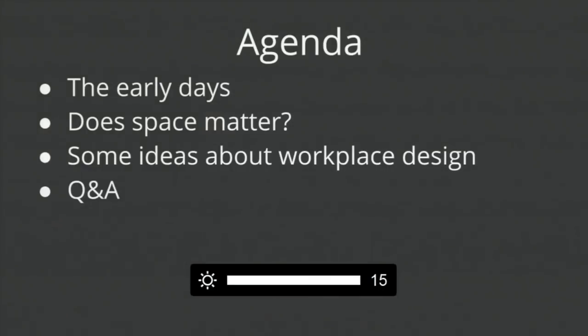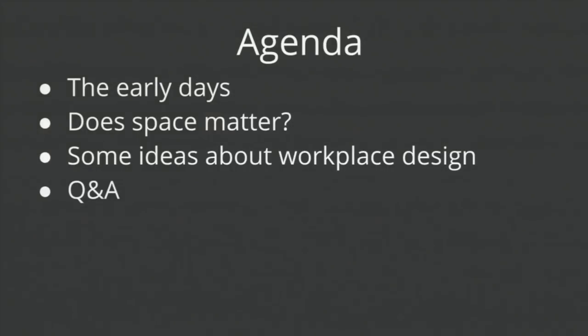What are we going to talk about today? We thought, talking to a startup audience, it would be nice to look back and see where did we start 15 years ago — what did Google look like 14-15 years ago. Then we want to look at the question of does space matter and how do we design with data to figure out what matters and what doesn't — how do we make design decisions at Google? We want to share some ideas about workspace design and show you the thought process behind the design decisions that led to these spaces, which might give you ideas helpful for your own space design. After that we'll open it up for Q&A.